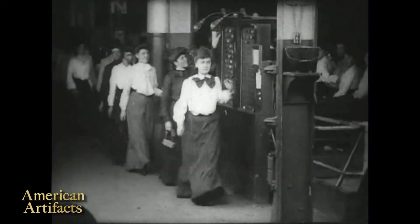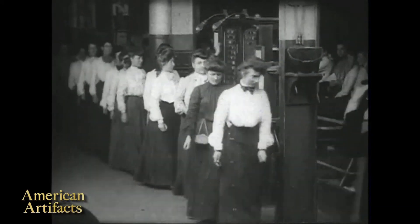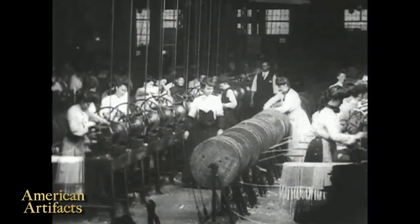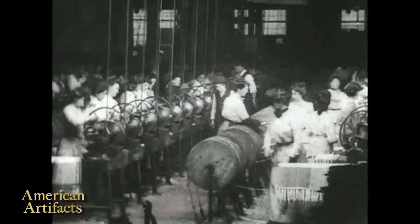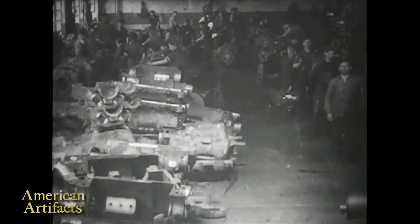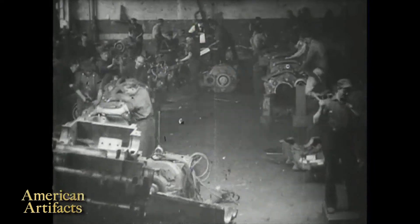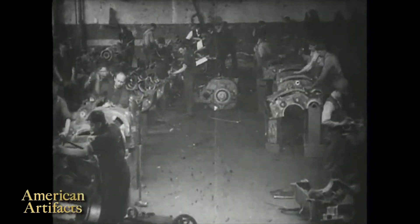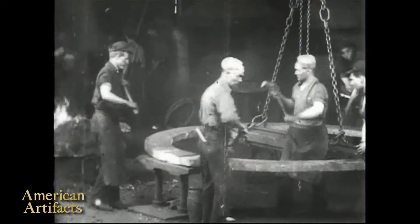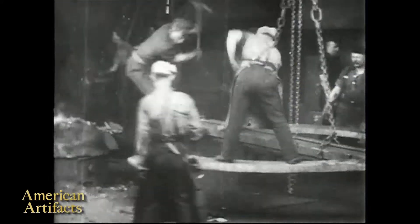The intent of these films was to show the work as it was progressing — not to have anything set up, not staged. Certainly when you look at the film, you're going to see people looking up at the camera, since this is something you wouldn't see every day. But by and large, there's far too much activity going on on the floor for it to be staged. It's just fascinating to watch as a document of American industry at the time.